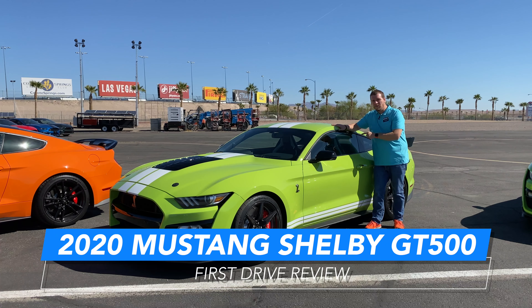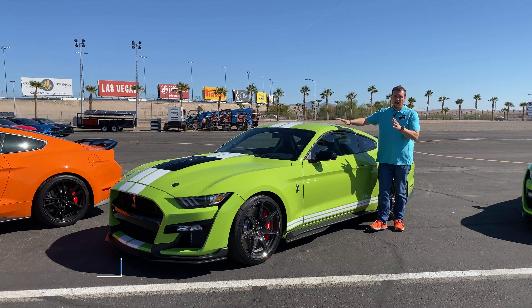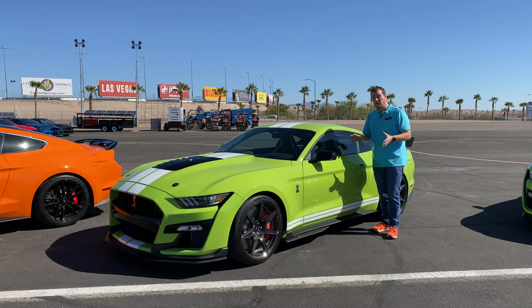This is the 2020 Ford Mustang Shelby GT500. I'm Josh Smith with GuidingMobile.com. I've had some time today to take this out on the road, out on the track, and onto the drag strip, and I'm going to let you know what I've learned about this vehicle after putting it through its paces.